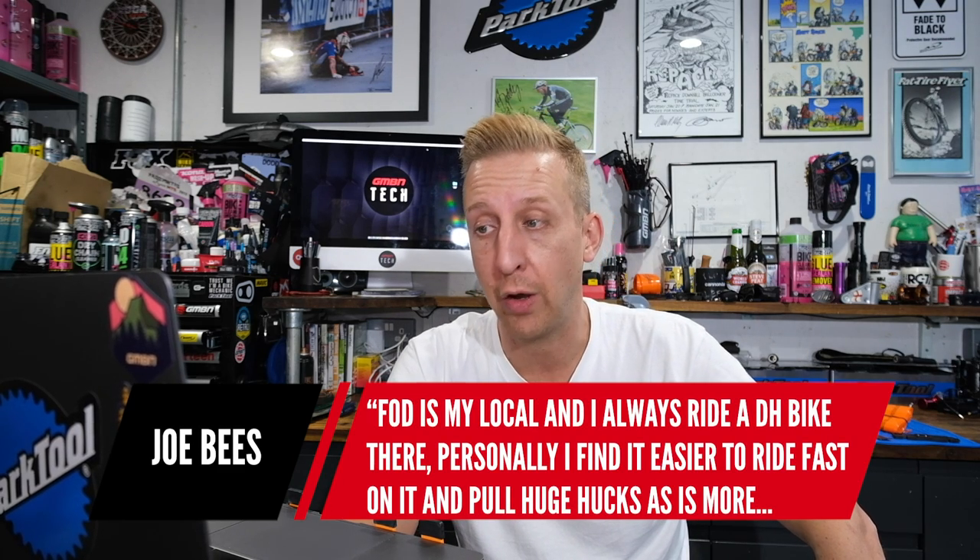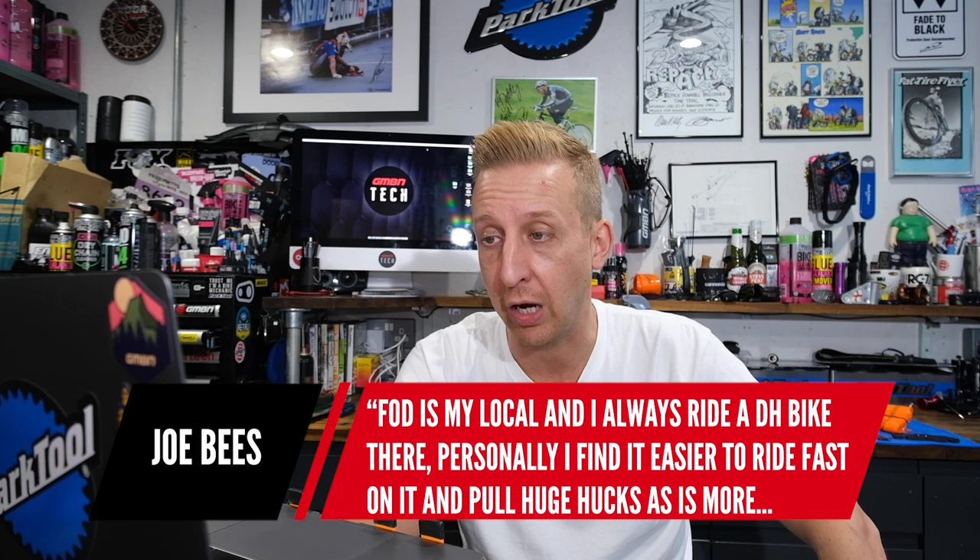Joe Bees says: 'Forrester Dean is my local and I ride a downhill bike there all the time. I find it easier to ride fast and pull huge hucks — it's more confidence-inspiring — but the push-up does suck.' If you live there you'll probably get more out of it, knowing all the best trails. And living nearby you wouldn't mind pushing up five or six times for a few runs, whereas if you drive there you want to maximise every run in the short time you have. It's amazing to see people ripping on downhill bikes there.